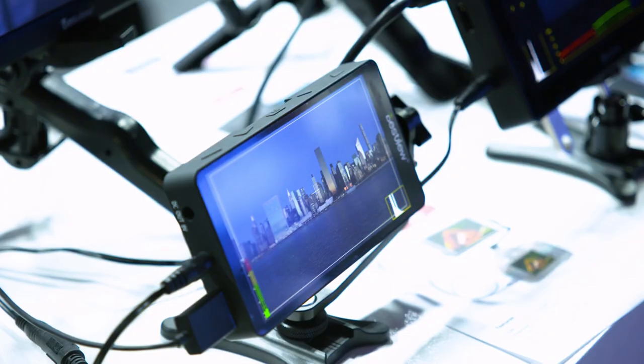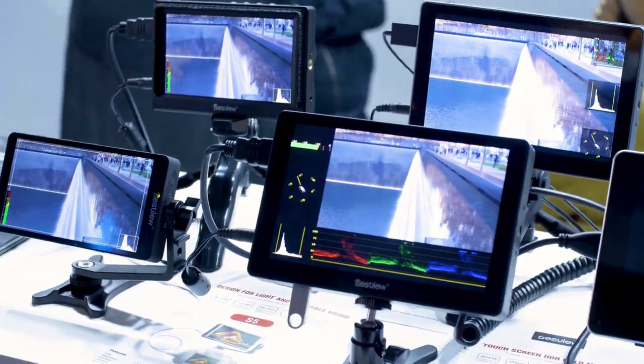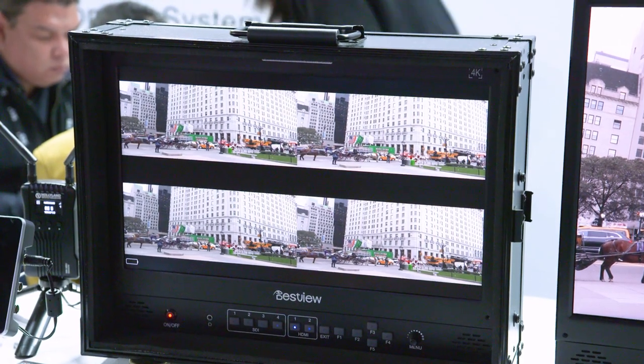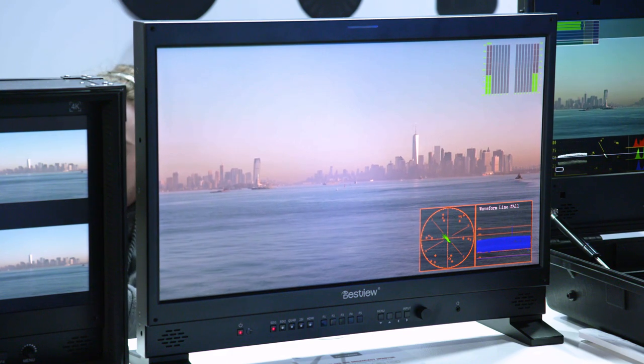Thank you very much for all the information about the new monitors. Maybe you can mention the new models for our audience again so they can check them on the internet. Our new models — the small size ones are R5, P5, R7P, and R7S. And we also got a bigger one like the SP17P — that means it's plus. And we also got the B24F, which is for the 12G.